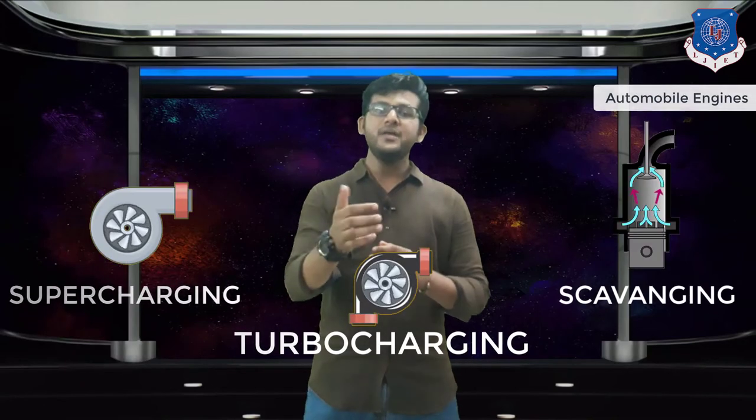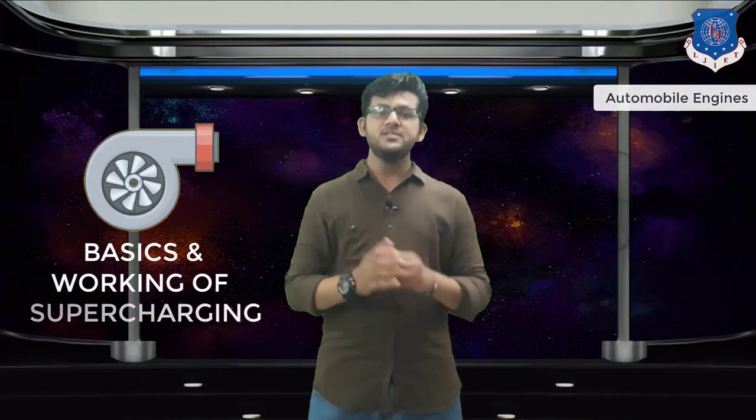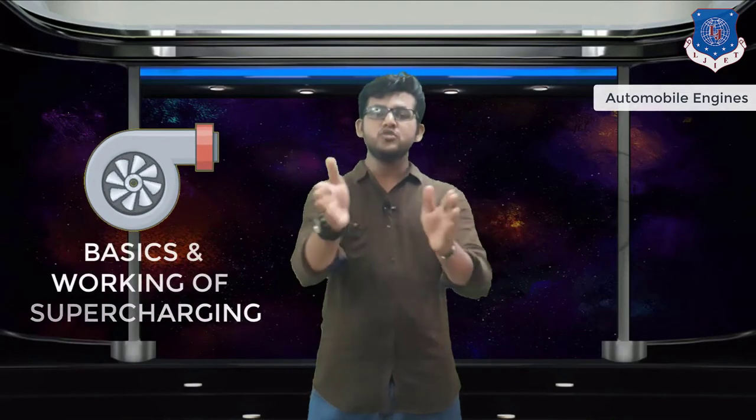We are starting today a new chapter about supercharging, turbocharging and scavenging. Our today's topic in this video is the basics of supercharging and how superchargers work.